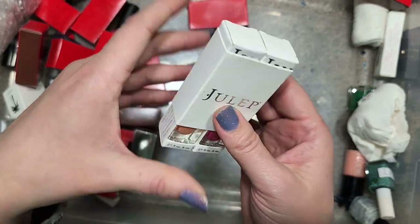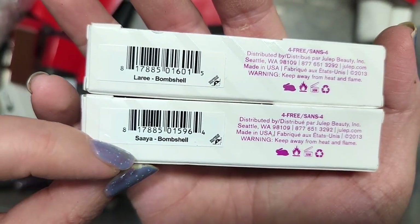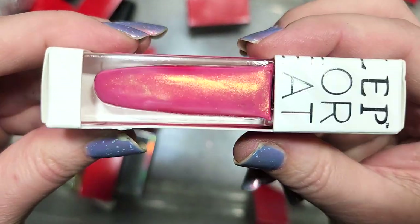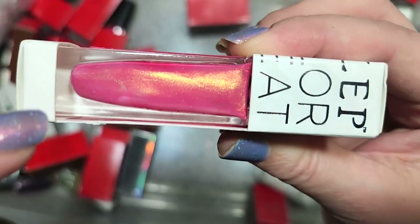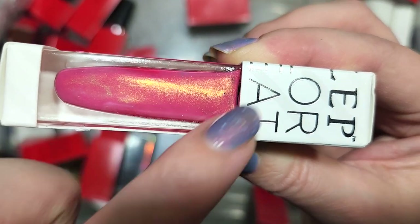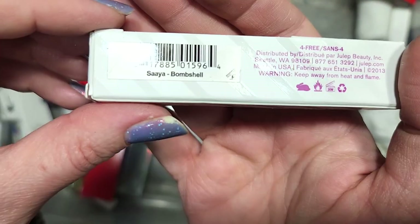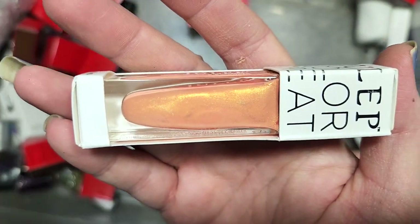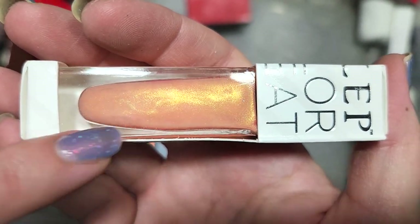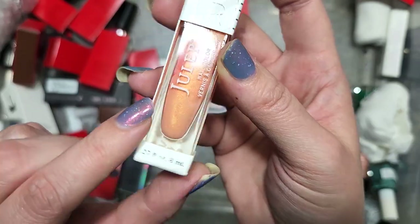Next up is a little duo from Julep — Saya and Lurie, both from the Bombshell line. Lurie is a Barbie pink, maybe slightly coral leaning, with a golden gleam. For whatever reason, this color combination is one I really, really enjoy. So this is going in the do-I-have-it pile. Saya is like a shell peach with a very similar golden gleam, but this combination doesn't have enough contrast for me and the peach I don't think I'd like against my skin tone. So Saya is going in the destash. That was Julep's Saya.